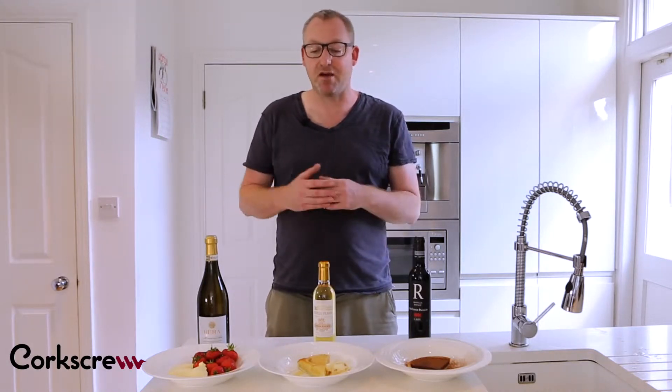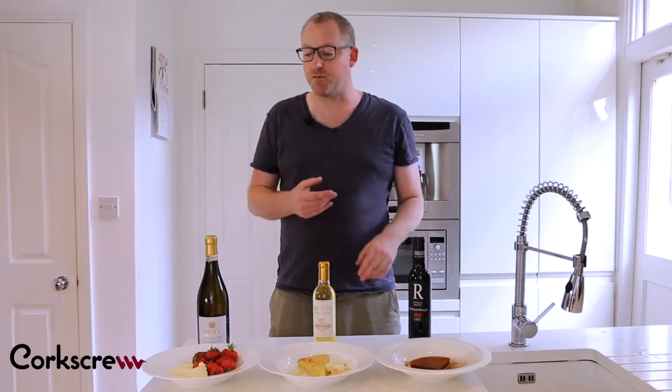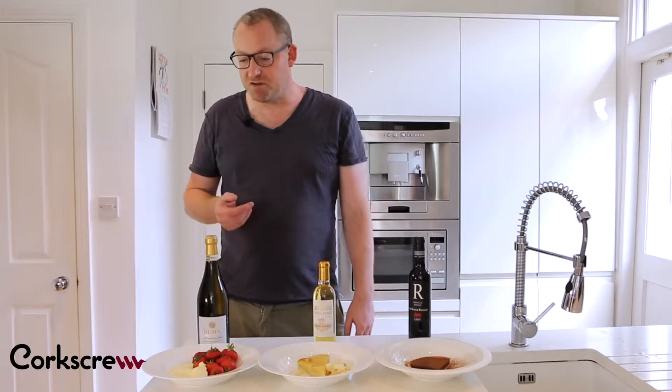You also need to think about the weight of the wine and the weight of the food. So we're going to start off with some really light desserts — something like strawberries and cream, something like panna cotta, something like lemon mousse.